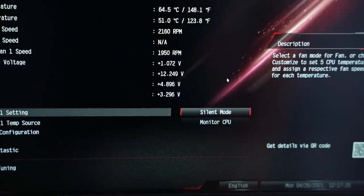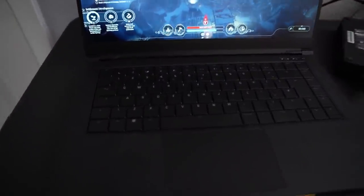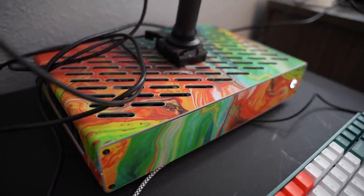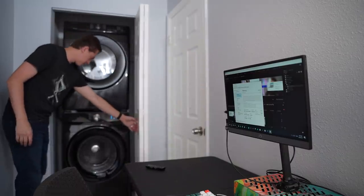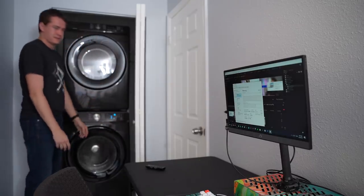On the topic of noise and thermals: on the silent fan profile it's not too bad — the PC is clearly on while I'm filming but not really above ambient room noise. Switch to performance mode and it becomes noticeably audible, but it's more of a low droning noise rather than the high-pitched whining you get from a gaming laptop. Honestly it doesn't sound as bad as the washer currently running in the room I'm working in.